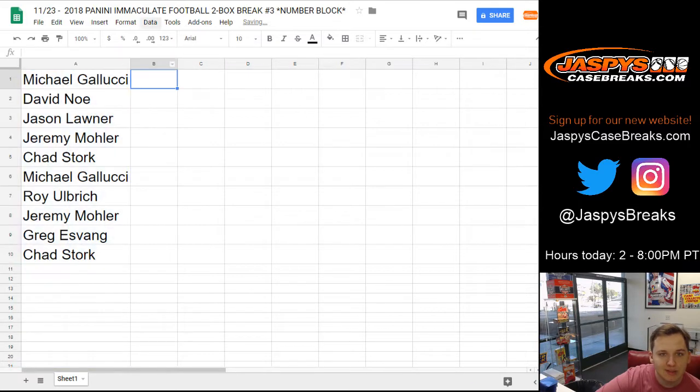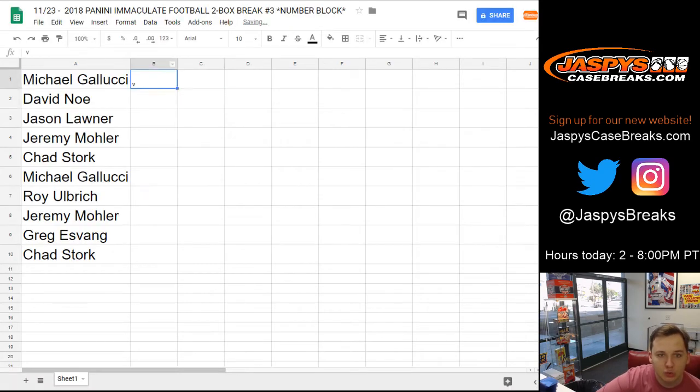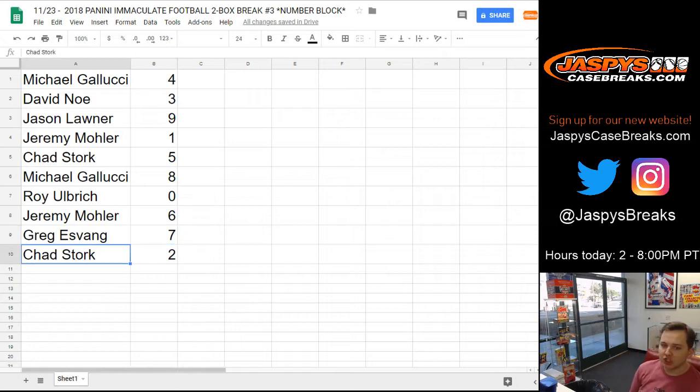And now for the list of numbers. We're going to go four times. One, two, three, and four. Spot four down to spot two. So Michael G., you've got number four. David Nose, number three. Jason, number nine. Jeremy 33, number one. Chad, number five. Michael G., number eight. Roy, number zero. Jeremy, number six. Greg, number seven. And Chad, number two.